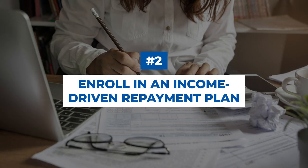Two: enroll in an income-driven repayment plan. Income-driven repayment plans are programs designed to help you lower your mortgage payments based on your income and family size. These are a fantastic option if you have the cash flow to afford a mortgage, but your student loans are limiting what you can qualify for. For some families, your student loan payments can be as low as $0 a month, so make sure you check with your lender about your situation before committing to a mortgage.